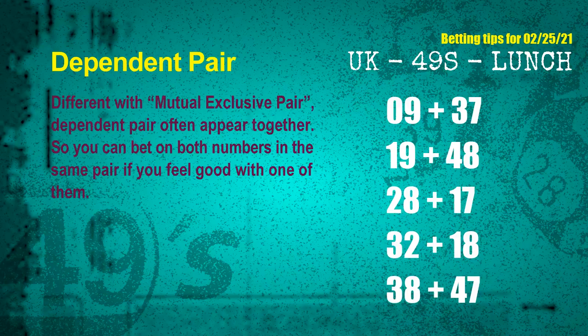Some numbers are mutual exclusive, and some are dependent. Numbers in the same dependent pair can both be bet on, because they are often drawn in one draw. The dependent pairs for the next draw are: first pair, 09 and 37; second pair, 19 and 48; third pair, 28 and 17; fourth pair, 32 and 18; fifth pair, 38 and 47.